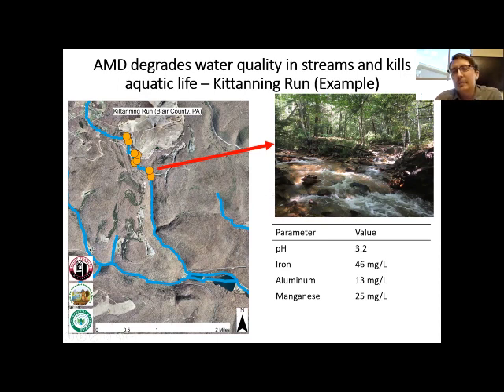This has a pretty big recreational impact. It also has an economic impact in Altoona, because normally this water would flow into the drinking water reservoir at Horseshoe Curve. Instead, all of that water is diverted around the reservoir because the city of Altoona doesn't want to treat water with 46 mg/L of iron — it would be very expensive. This water cannot actually be treated by the Altoona Water Authority.